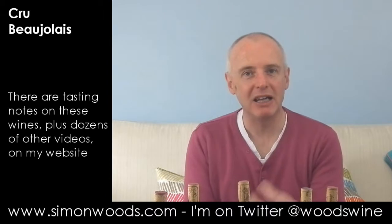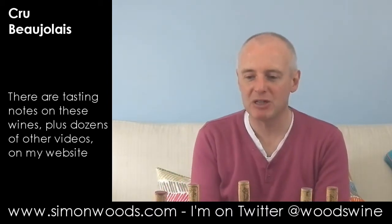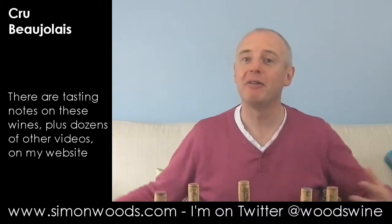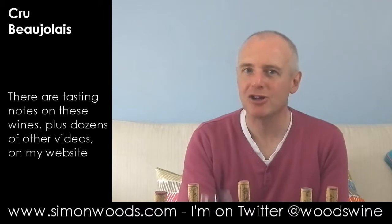I stick my nose in here and yes, there's the proper raspberry and cherry that you expect. Fleurie is often thought of as being quite a soft, attractive one. Here, yes, it is quite soft and attractive, but there's also a more precise mineral character. It smells like it's going to be good, but fresh.